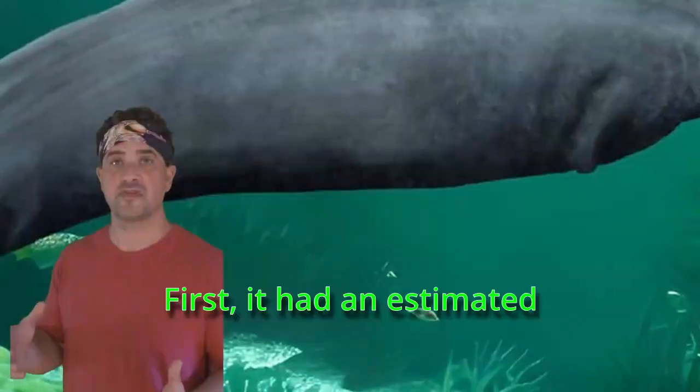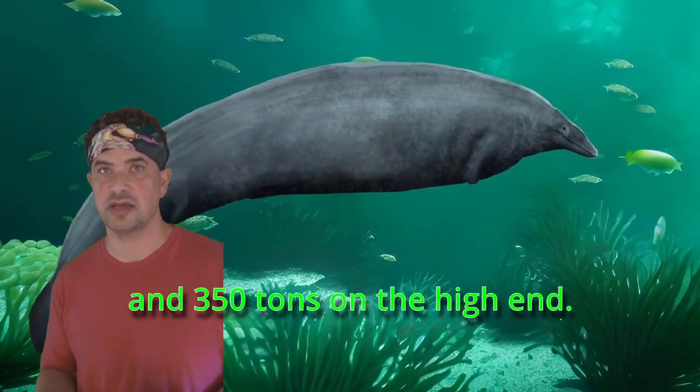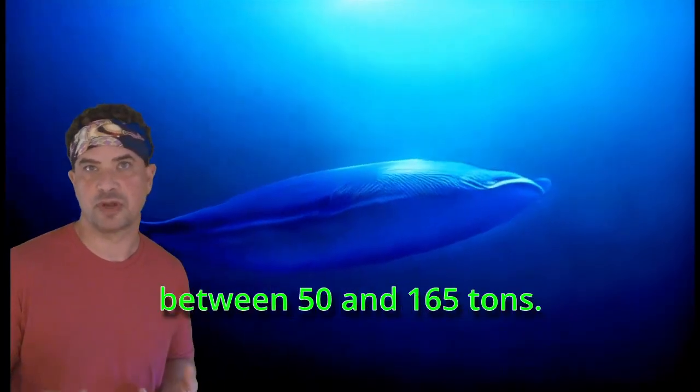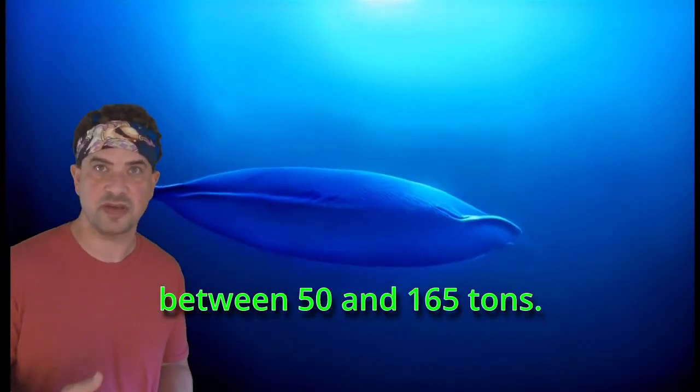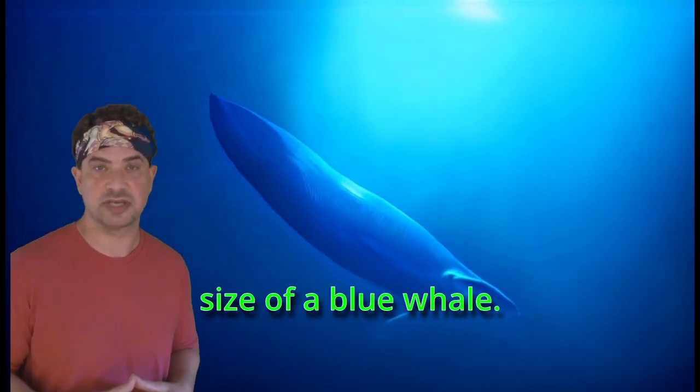This indicates a couple things. First, it had an estimated body mass between 80 tons on the low end and 350 tons on the high end. For comparison, blue whales run between 50 and 165 tons, so this animal may very well have been more than twice the size of a blue whale.